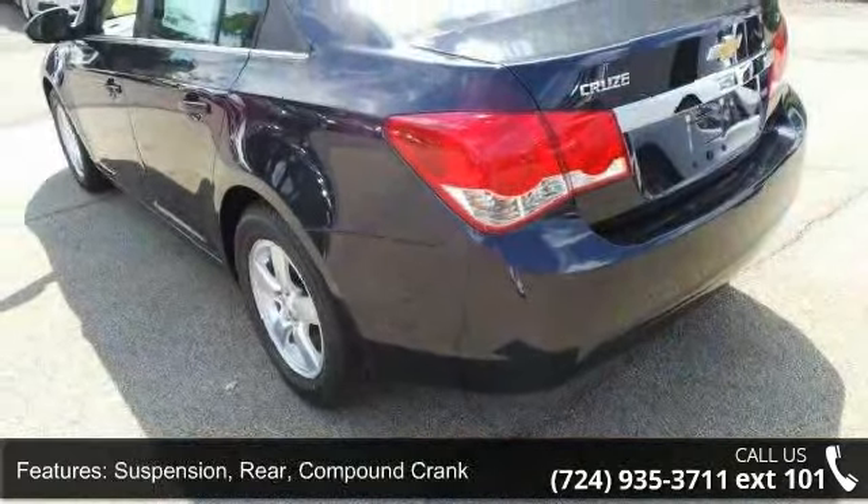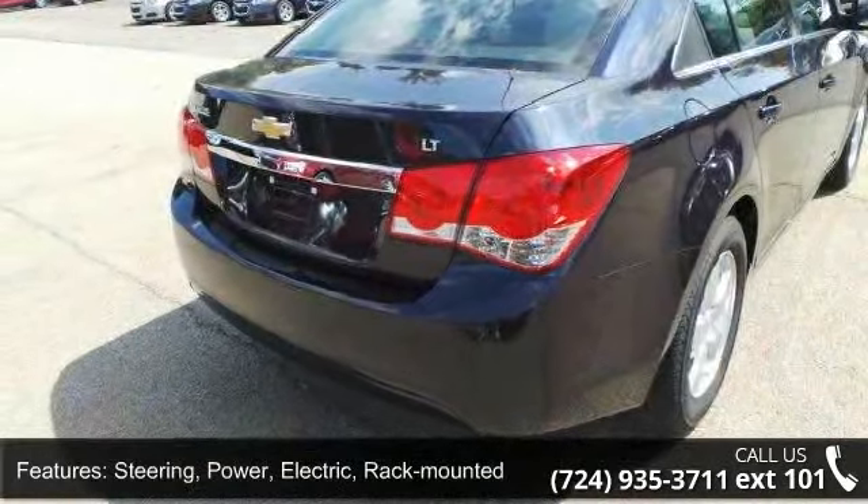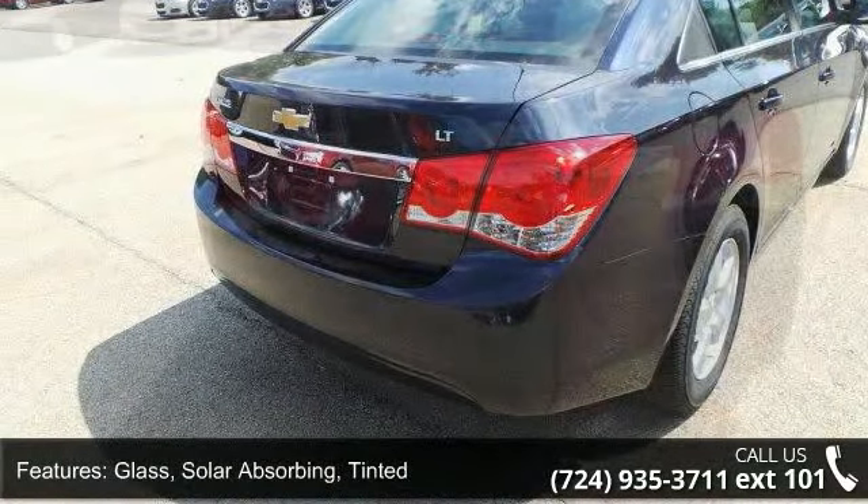Additional features include: Glass Solar Absorbing Tinted with Enhanced Acoustic Package, Audio System with a 6 Speaker System, and Seat Adjuster Driver 6-Way Manual.